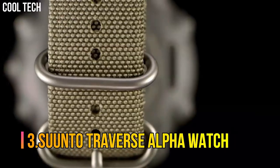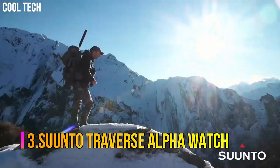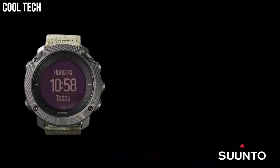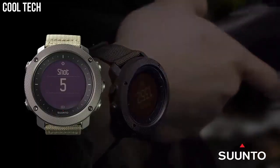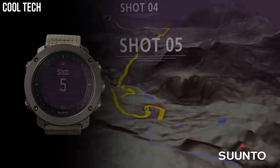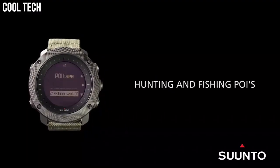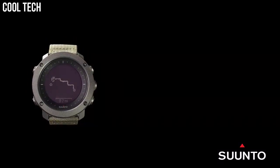Number 3: Suunto Traverse Alpha Watch. Features a rugged, knurled stainless steel bezel, durable water repellent nylon strap, and a premium scratch resistant sapphire crystal glass. Suunto's automatic shot detection technology keeps track of when and where you shoot, mapping the GPS coordinates of your location for later viewing. GPS tracks your path, helping you find your way back using the automatic breadcrumb trail. Compatible with Suunto Moves Count app.